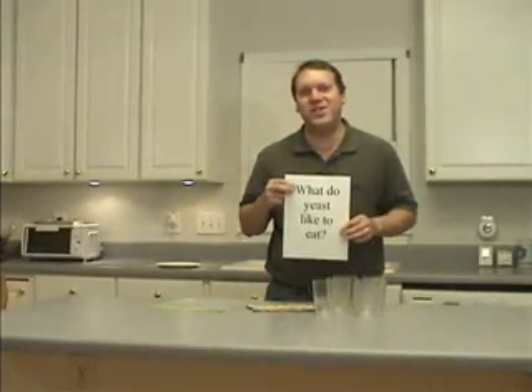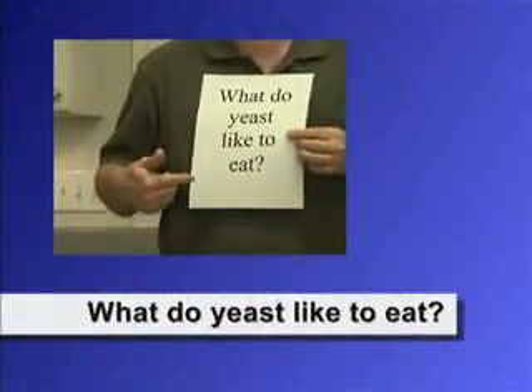Hello and welcome. I'm Marshall Brain and today's big science question is: what do yeast like to eat? So let's start at the beginning — what is yeast?